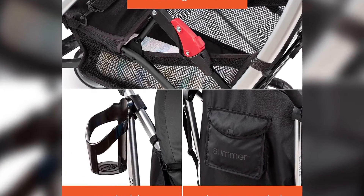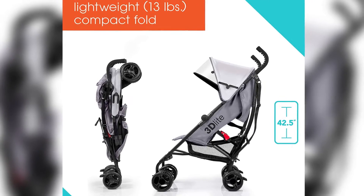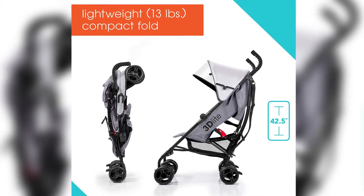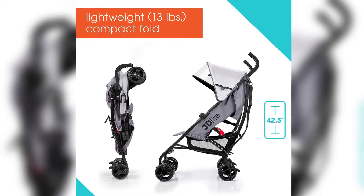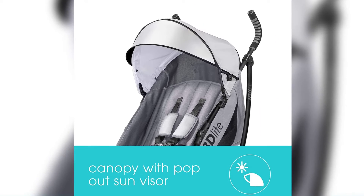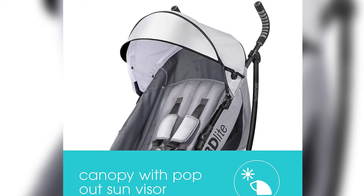Plus, the adjustable and removable canopy with flip-out sun visor is perfect for sunny days. With plenty of extra storage in this stroller, you won't have to leave anything at home. It includes an extra-large storage basket, rear storage pocket, and cup holder. Don't overload the storage basket — maximum of 10 pounds.